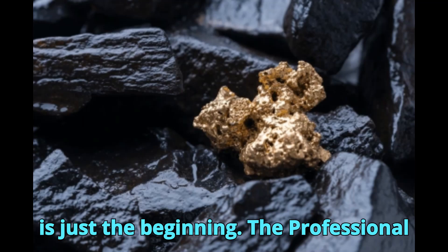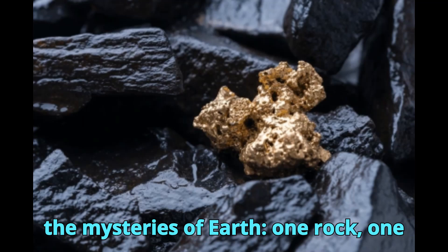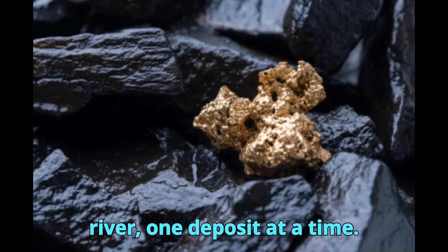And this is just the beginning. The Professional Geological Club is dedicated to unlocking the mysteries of earth — one rock, one river, one deposit at a time.